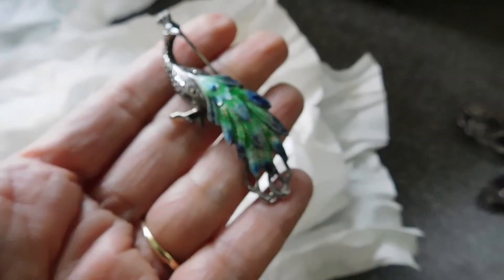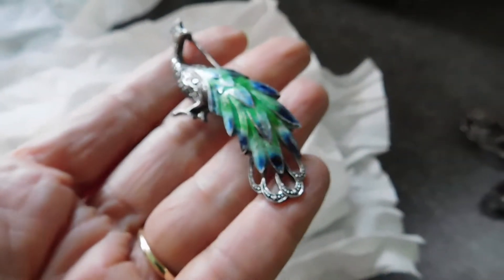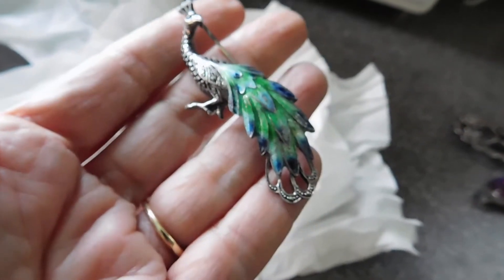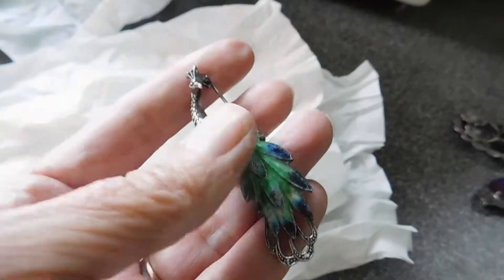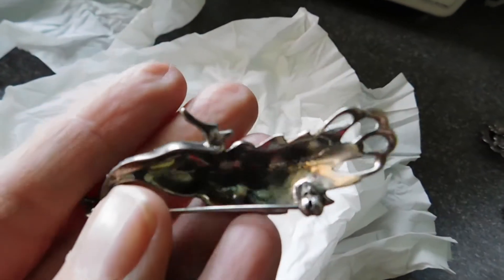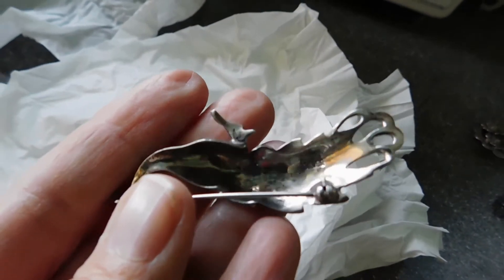This is a really pretty enamel peacock with marcasites. Oh my goodness, that's gorgeous. Even if I overpaid a bit, at least they're not disappointing. And this says sterling on the inside and silver sterling. There's another mark that I can't read — I'm going to need a magnifying glass to read it.